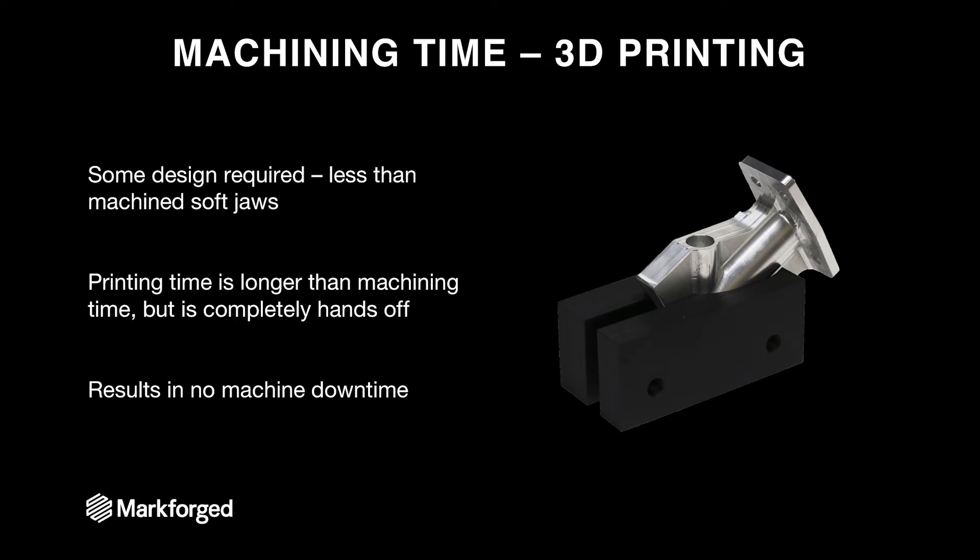With 3D printing, there's still some design required, but it's less than machined soft jaws because general CAD operations are much easier when you're not designing for a mill or CNC process. The printing time takes longer than machining, but it's all hands-off time. While machining requires someone actively working on it, you can just leave the printer in the corner of the room and have it pump out a part for you — which results in no machine downtime. You can design these parts, set them to print, and continue manufacturing on your CNC machine without any lapses.